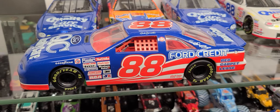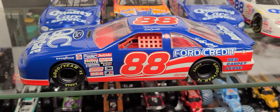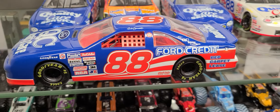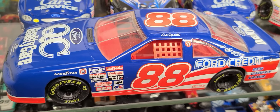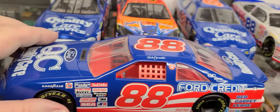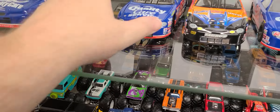Hey everybody, welcome back to the channel. We've got the 88 Quality Care Ford Credit Red Carpet Lease Ford Thunderbird. In 96-97 they ran the Ford Thunderbird, and in 98 they did away with the Thunderbird and moved to the Ford Taurus — the first four-door NASCAR.